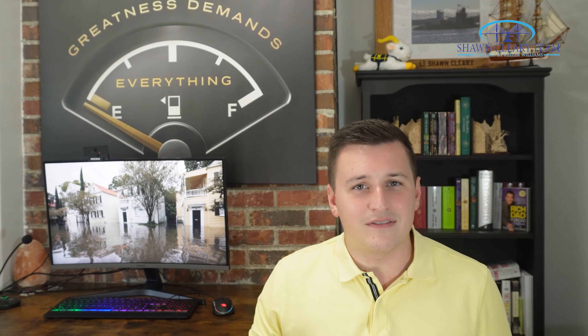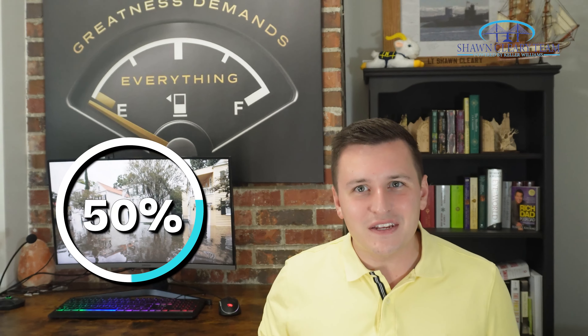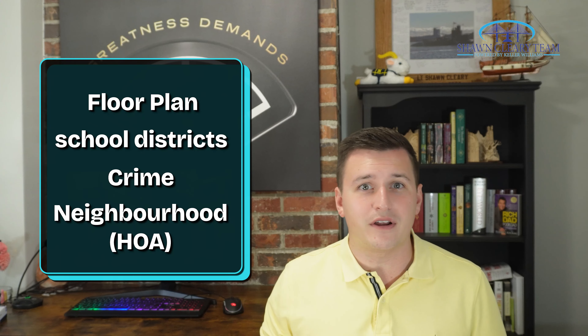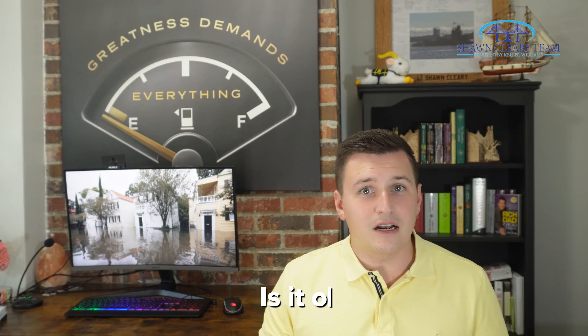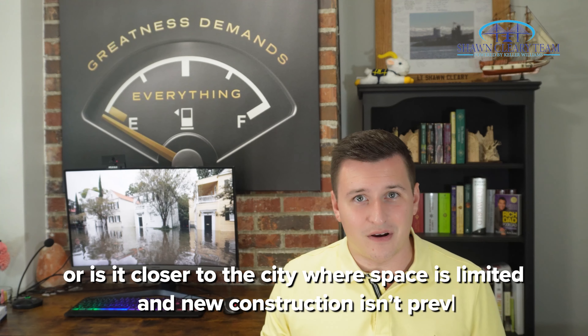Better yet, try to meet a couple of neighbors who have similar commutes. The last factor of location is resale value. Statistically speaking, there's only a 50% chance that you'll actually own your home 13 years from now, and many people will move well before then. Certain aspects of a home's location elevate its value — such as school districts, crime, floor plan, or even whether or not the neighborhood has an HOA. Is it on the outskirts of town, or is it closer to the city where space is limited and new construction isn't prevalent? These are all things to consider, because unless it's your forever home, you will be selling one day.